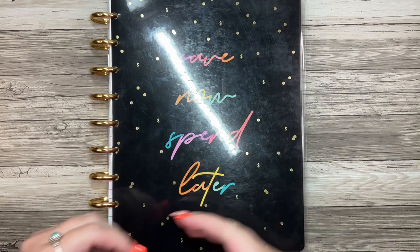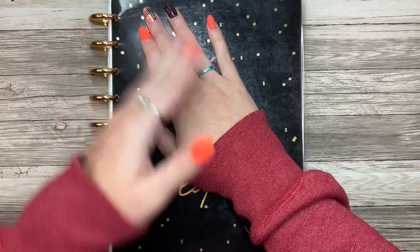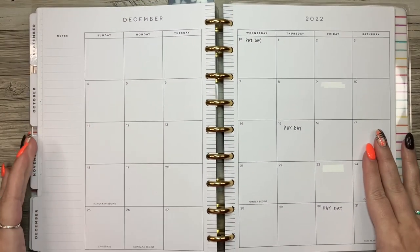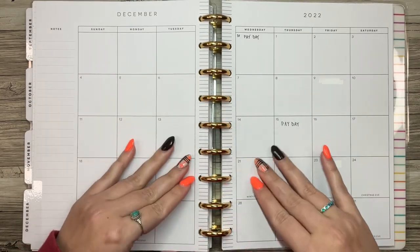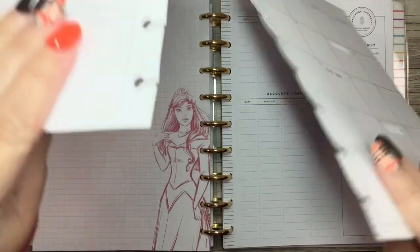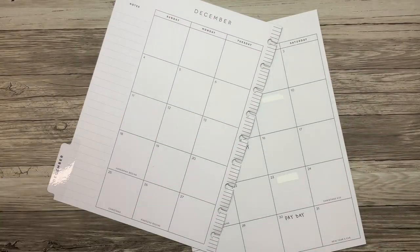Hi planner friends, it's Sydney from Sid Plans It Out. Welcome back to my channel, and if you're new here, thank you so much for stopping by. Today I'm going to be doing my December monthly budget. Hopefully I can actually make sense this month — last month when I was trying to do this, I just wasn't making any sense and I couldn't do it, and it was a struggle.